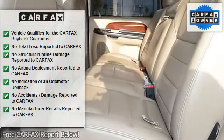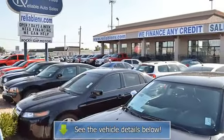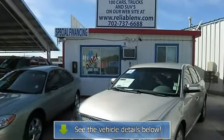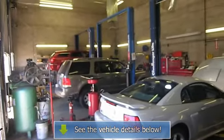Additional features include a clock, tachometer, tilt and telescoping steering wheel, steering wheel radio controls, driver airbag, passenger airbag, side airbags, keyless entry, security system, anti-lock brakes, rear defogger, fog lights, and intermittent wipers.